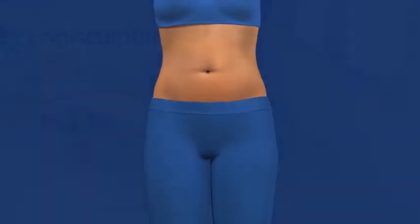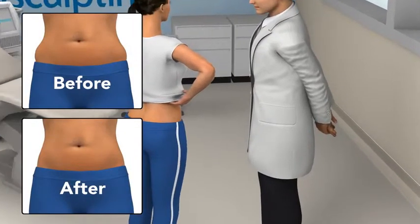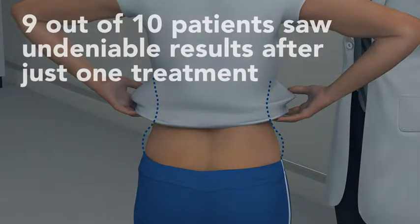In your follow-up visit, your doctor will take after photos, so you can really see how effective your CoolSculpting treatment was. You and your doctor will assess your results, to determine if you would like to have another treatment on the same area, or treat other problem areas.